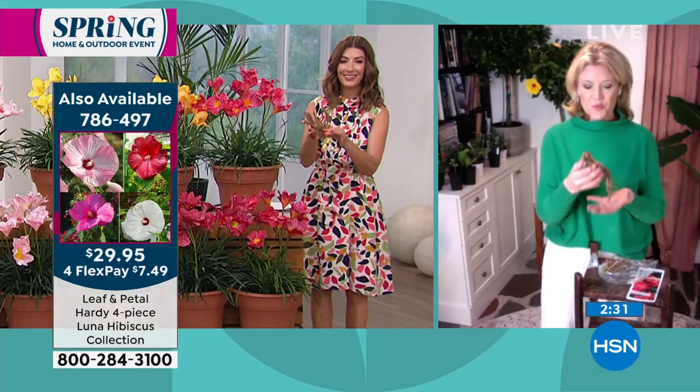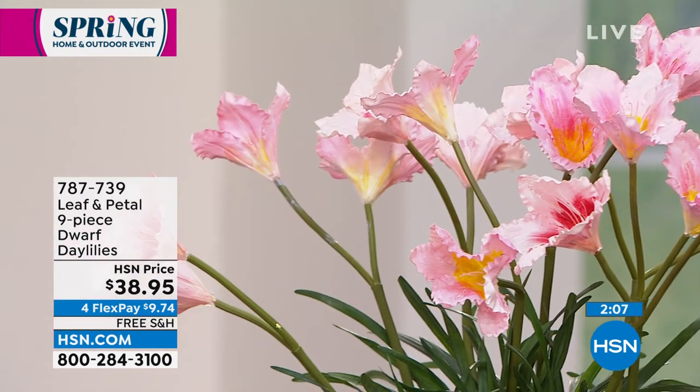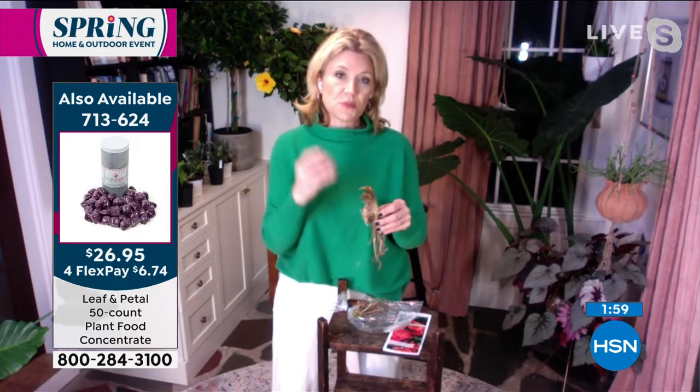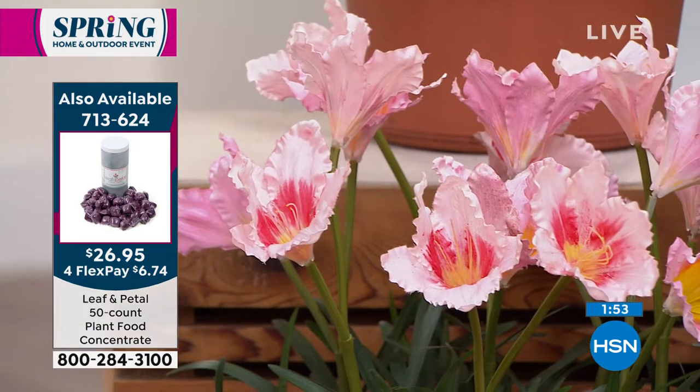What's great about bare root plants is there are a couple of advantages. First, you often get a much bigger, older plant — one that has been in the ground and was harvested to send to you, so it has more root power than a first-year plant. They're a little bit older. The other thing is that when you send things bare root, it forces the plant to put a lot of energy into new root growth and establishing themselves quickly.